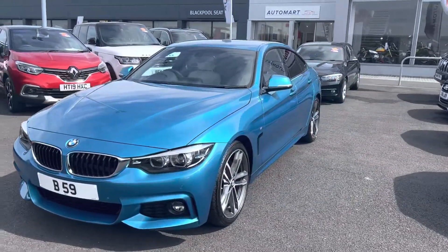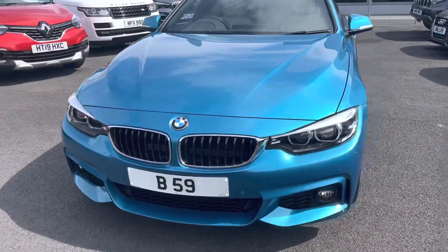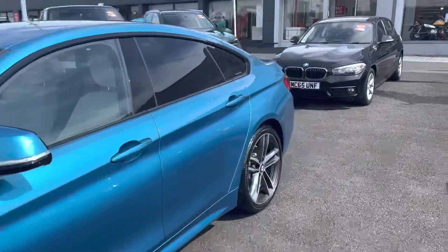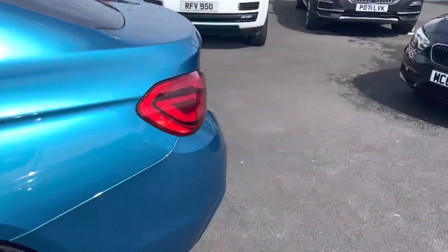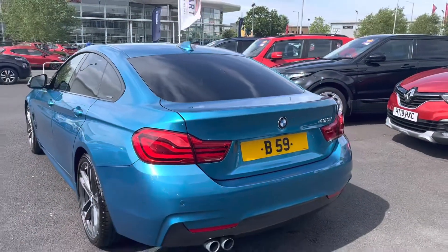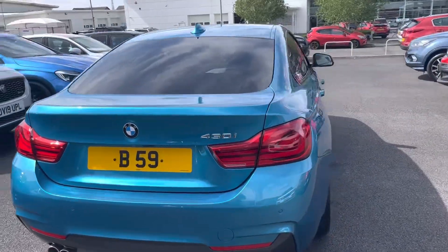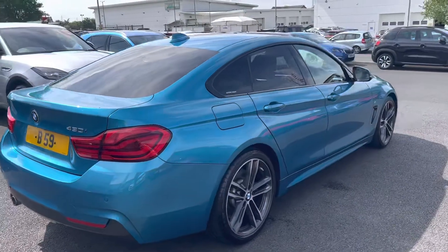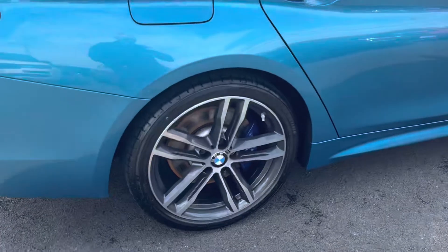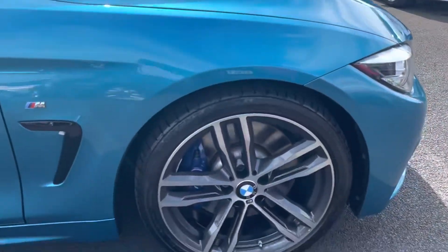We've got a 430 Cabriolet here, just arrived in stock. That reg number will be coming off the vehicle because it's the previous customer's pride and joy. It got part exchanged into ourselves on Saturday. What a stunning car this is — it's the 430 petrol. It's a stunning turquoise colour. It's the Grand Coupe, diamond cut alloy wheels and blue calipers, which set it off nicely. It's the M Sport variant as well, so it's got all the toys.